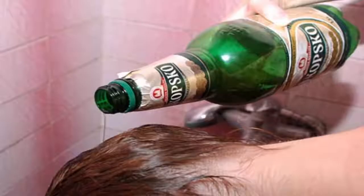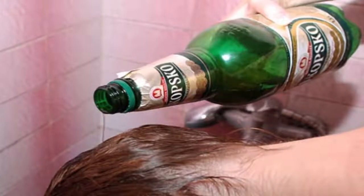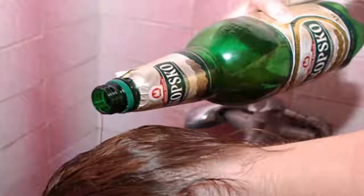Instructions: 1. Pour the beer into a bowl. 2. The beer should be without gas — open it a few hours before you will use it to let the gas escape.